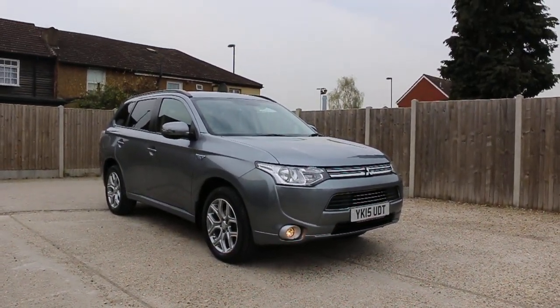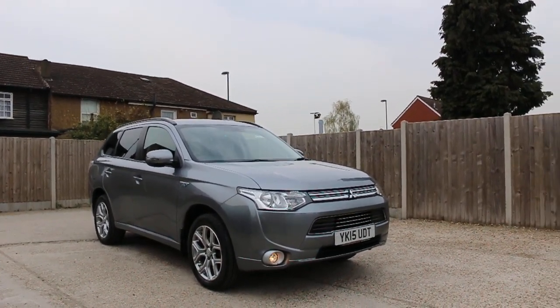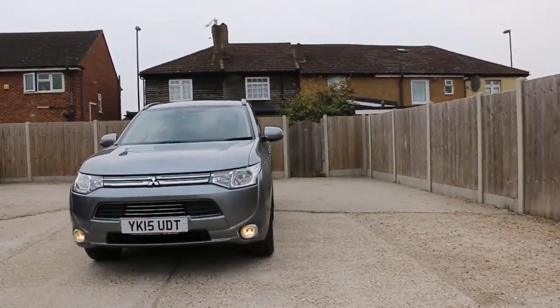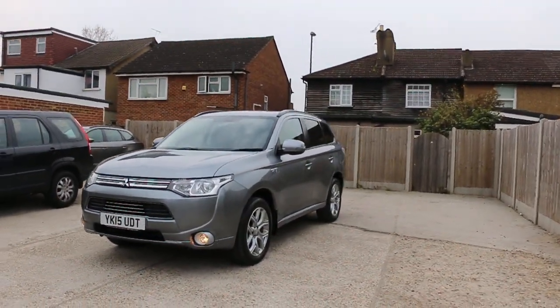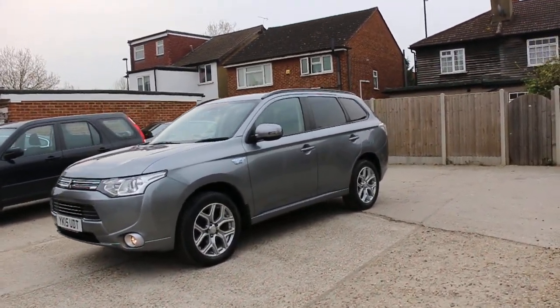Now available at McCarty Cars: a Mitsubishi Outlander, 15 plate, 2015, plug-in hybrid. The car has front daytime running lights and 18-inch alloy wheels, as well as privacy rear glass.